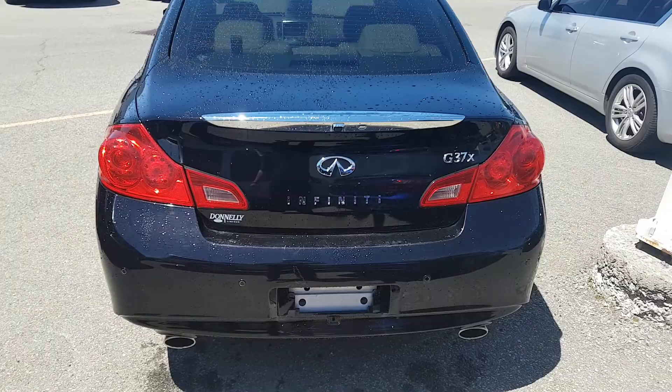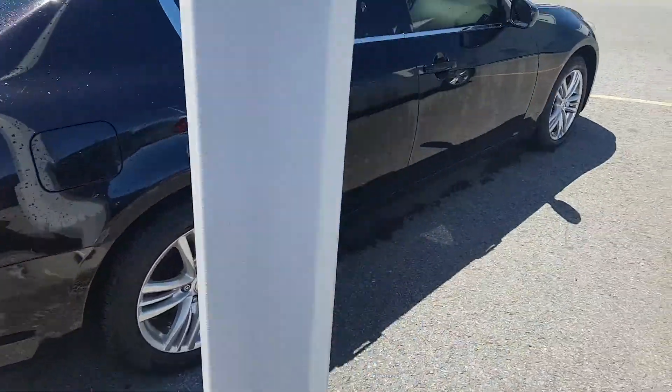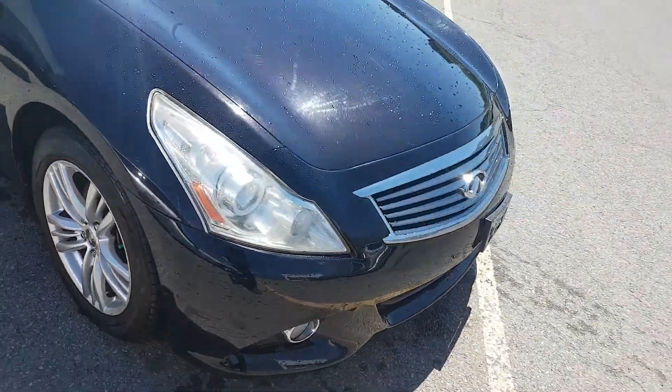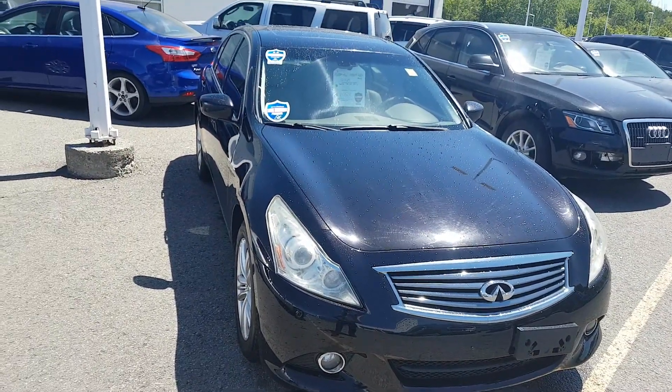I don't know a lot about it — it's not my own brand. I sell a lot of Ford and Lincoln, but this Infiniti, they're gorgeous cars. It sounds nice and fast. If you want to test drive it, please let me know. My name's John Petticombe, here at Donnelly Ford Lincoln on Bank Street in Ottawa.